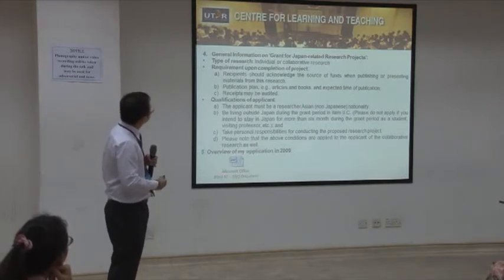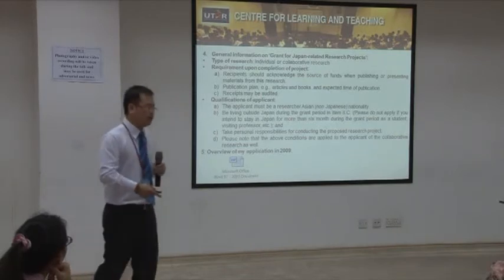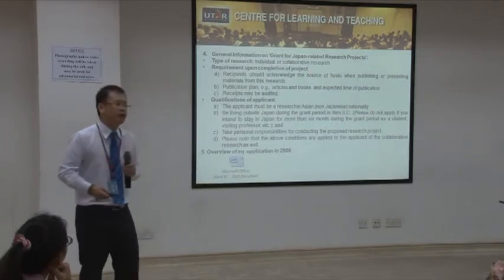The type of research can be done individually or collaboratively. At the end of your project, you need to acknowledge the source of funding when publishing or presenting materials related to this research.